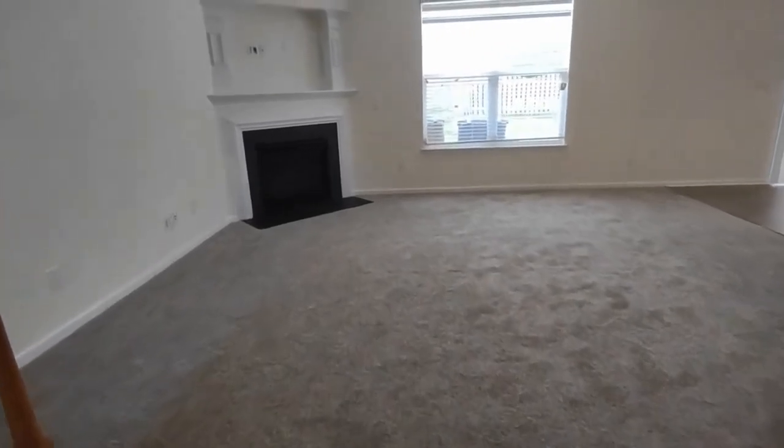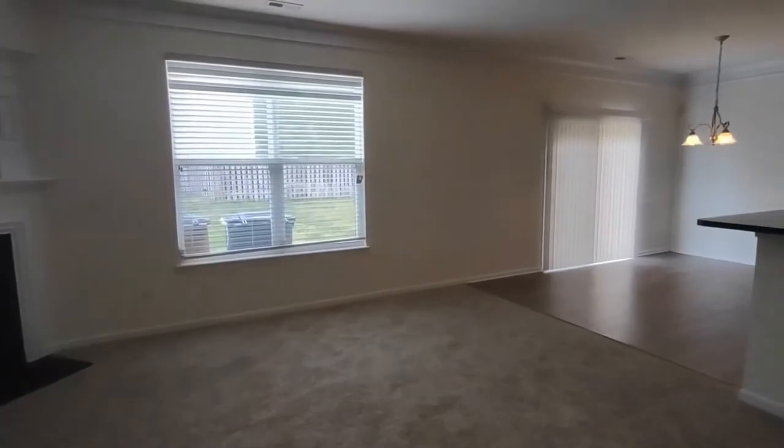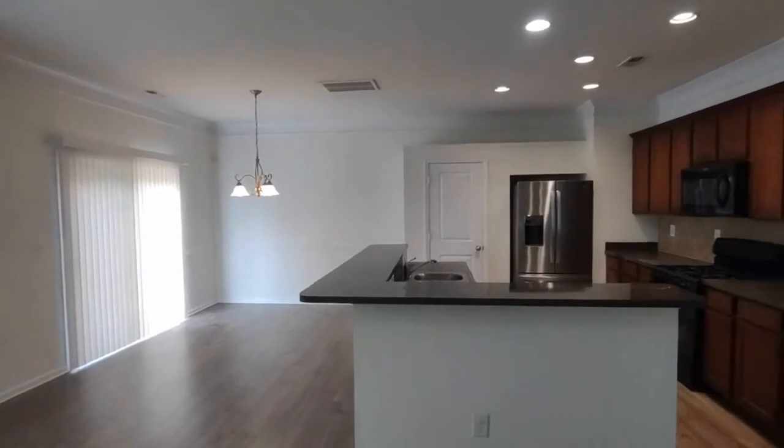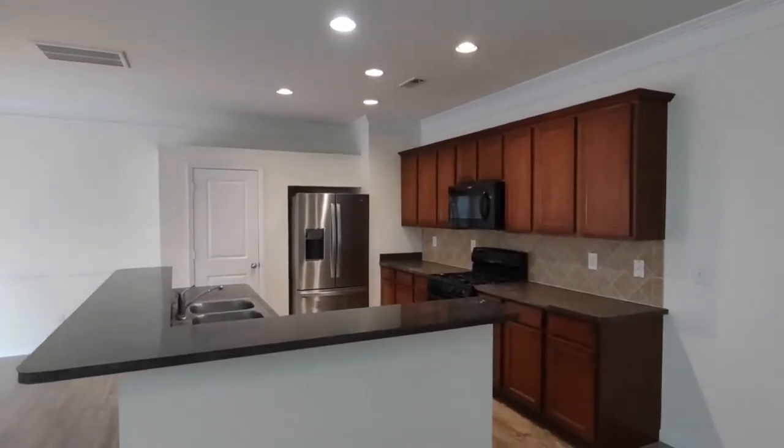Straight ahead is our open-concept living room and kitchen area. The living room features a gas fireplace and a large rear-facing window. The kitchen and breakfast nook have beautiful flooring, beautiful light fixtures, recessed lighting over the kitchen, and matching appliances.